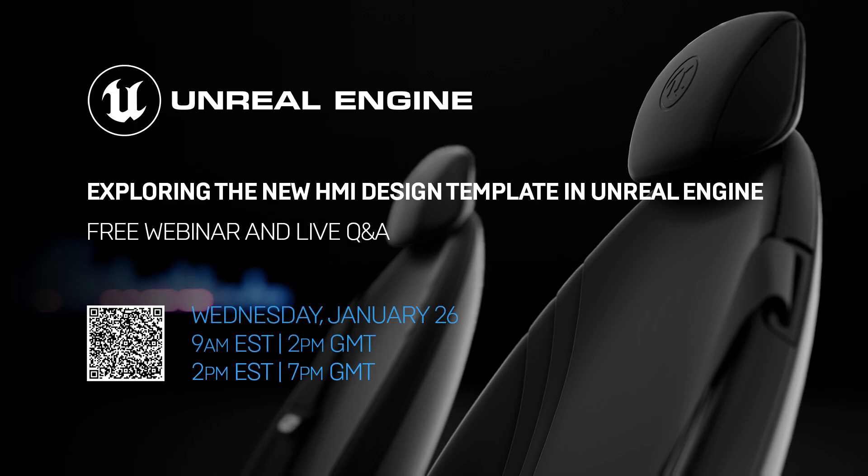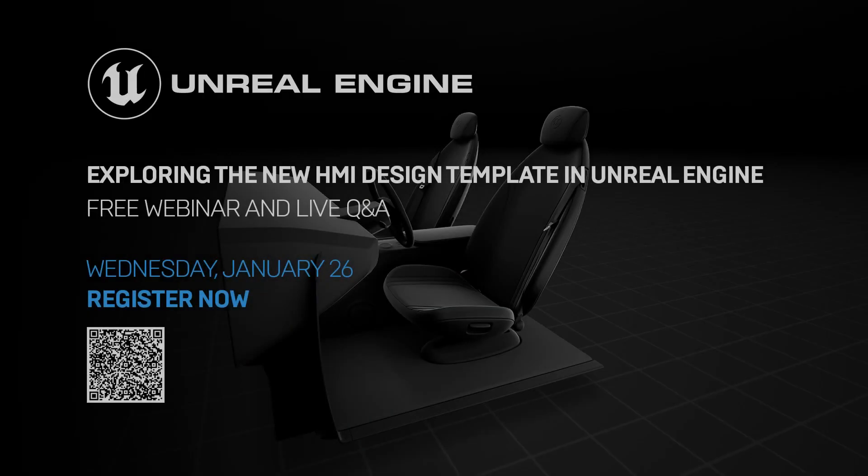Check out the description below to find out how to get your hands on the template project, and also to register for our webinar, which will go into more detail about how you can participate in the competition. I'm really looking forward to seeing all the different takes on HMI design, and thank you for getting involved.